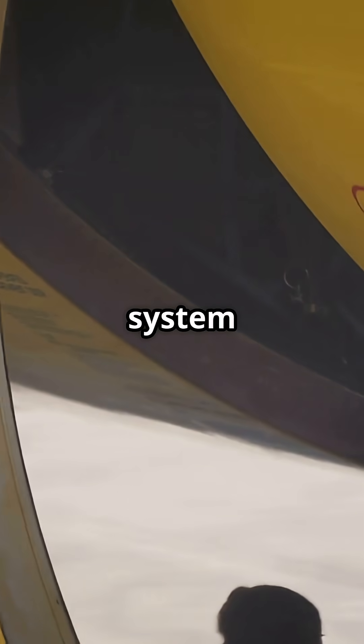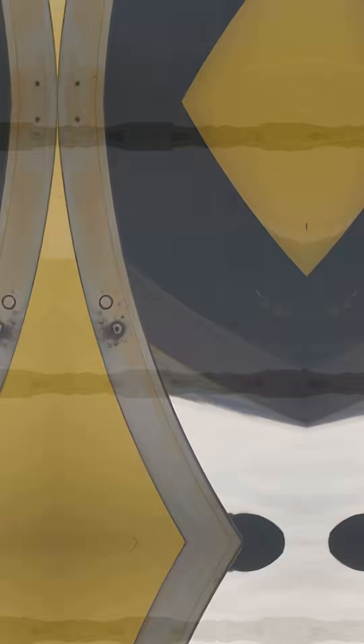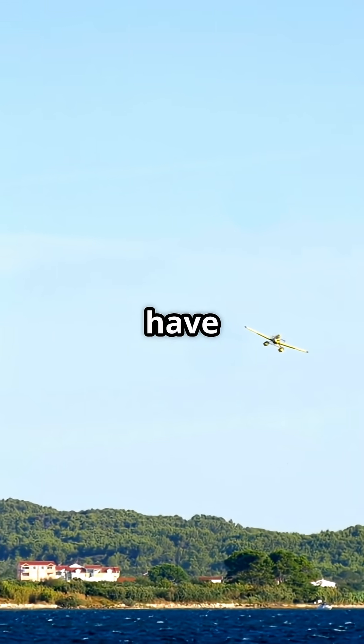There is a fire extinguisher system in the belly of your plane and it works differently from anything you have used on the ground. No water, no foam, just pure chemistry that stops fire cold.